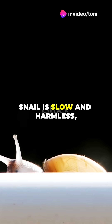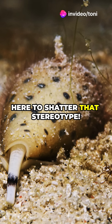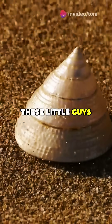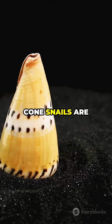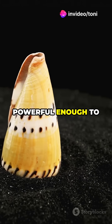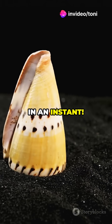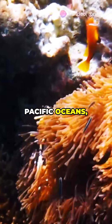If your idea of a snail is slow and harmless, think again. The cone snail is here to shatter that stereotype. These little guys might look like pretty seashells, but don't let their appearance fool you. Cone snails are armed with a harpoon-like tooth packed with venom powerful enough to paralyze their prey in an instant. Found in the warm, tropical waters of the Indian and Pacific Oceans,